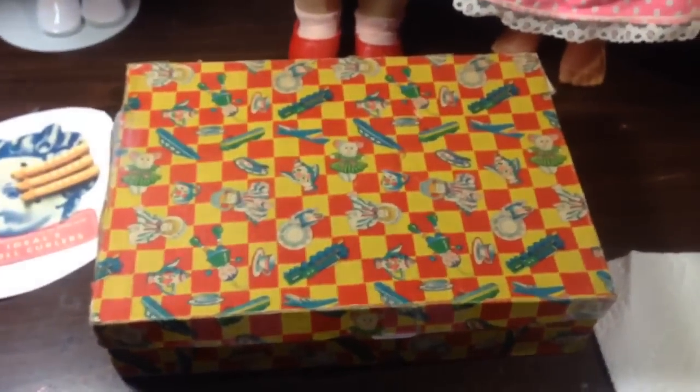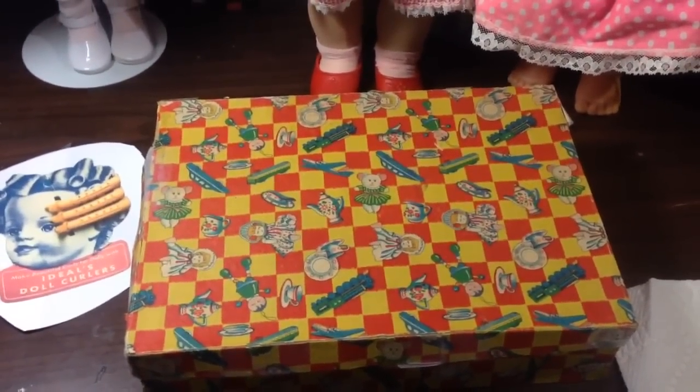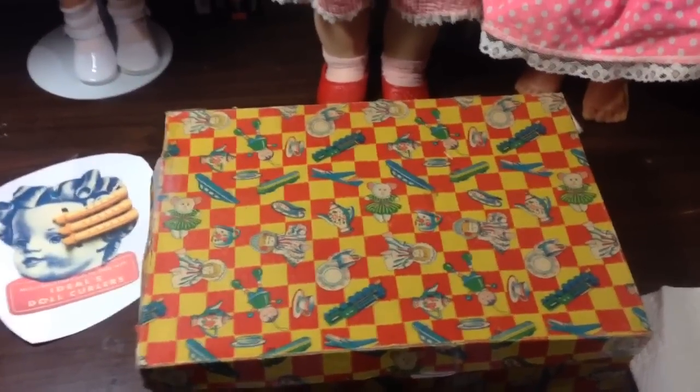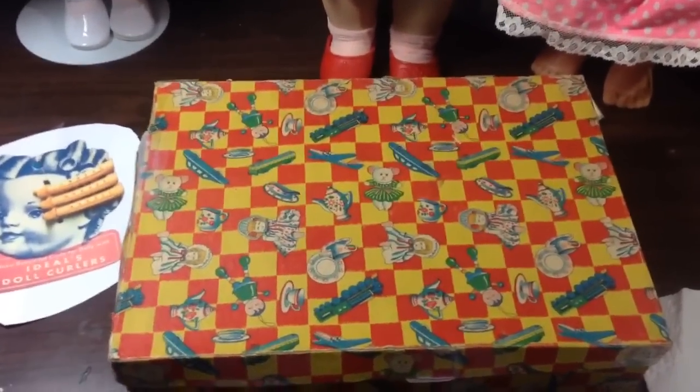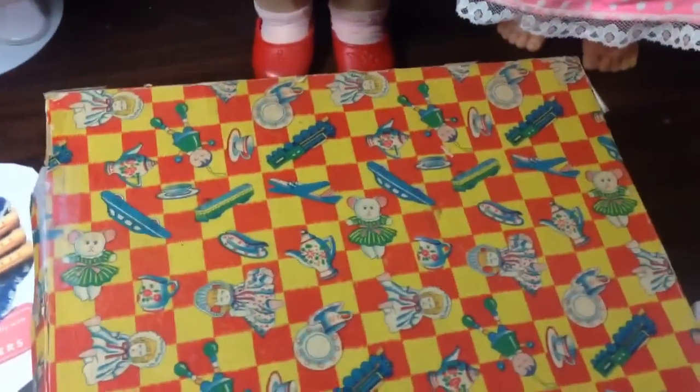And then my friend Alan sent me more goodies. He's amazing. Alan makes dolls and he's a huge doll collector of everything, kind of like I am, except he has way more than I do and he can afford more than I do. But he picked this up for me and I think it was at a doll show. And look at the old box.